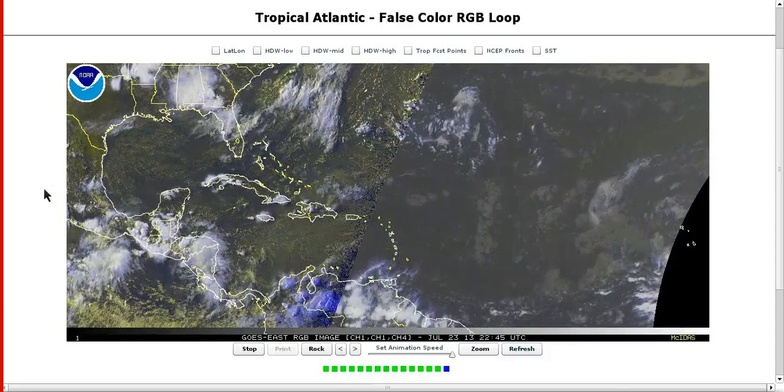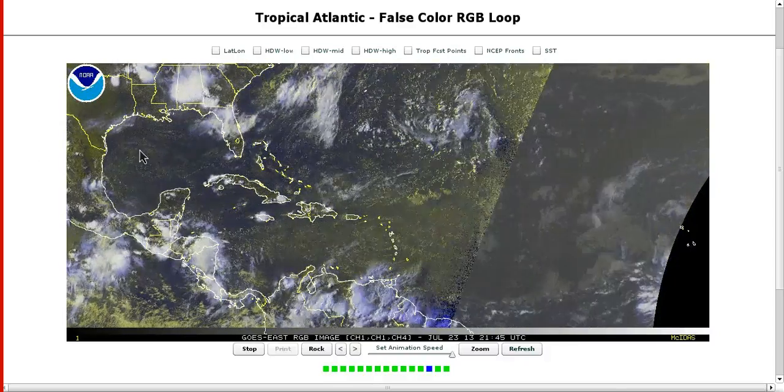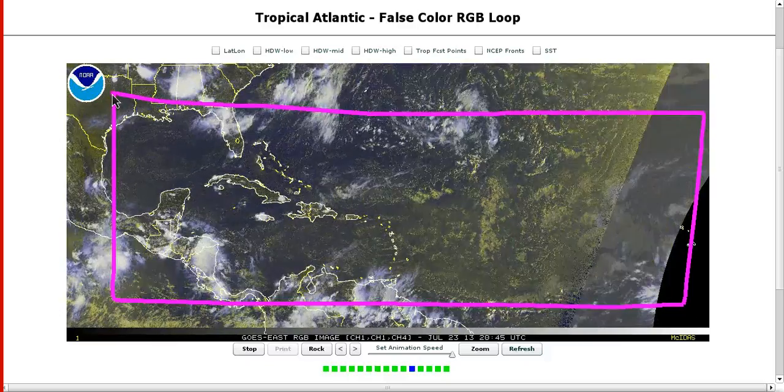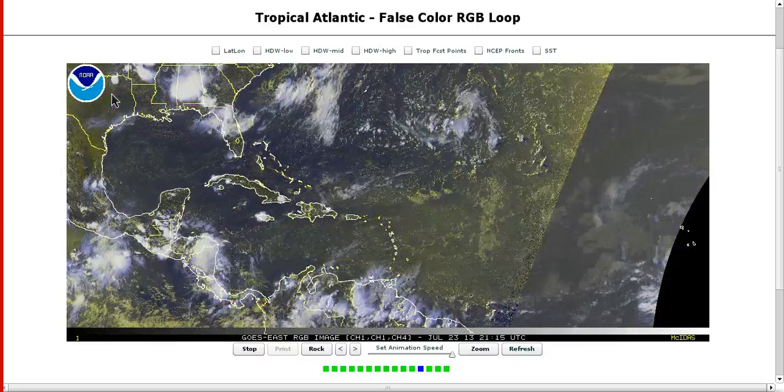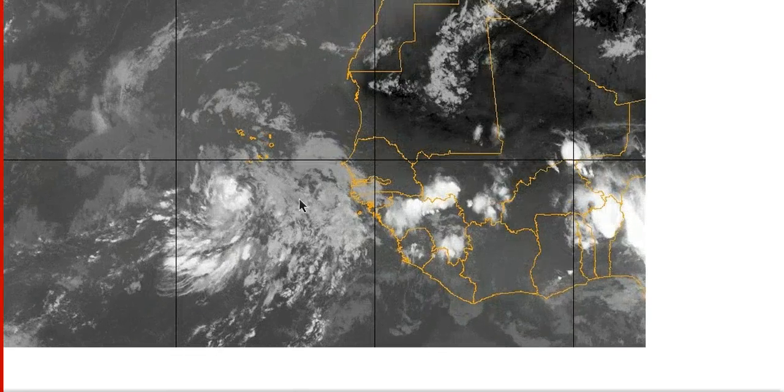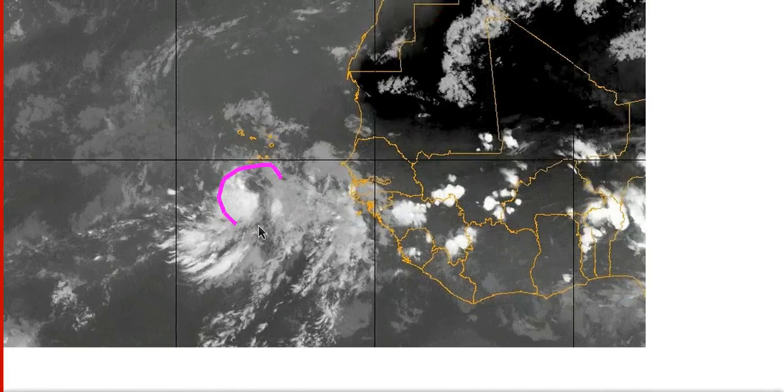Hi, I've clicked onto today's Tropical Tidbits for Tuesday, July 23rd, and over here in the Atlantic, if you look around, it might look at first glance like there's nothing to see out here — and there isn't, except if we go all the way over towards Africa, you find a system passing just south of the Cape Verde Islands.